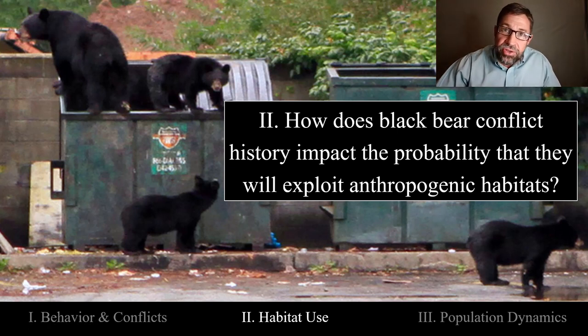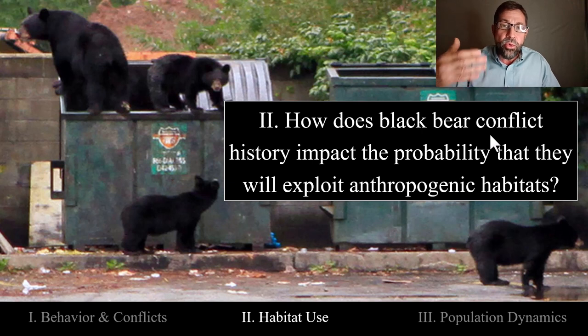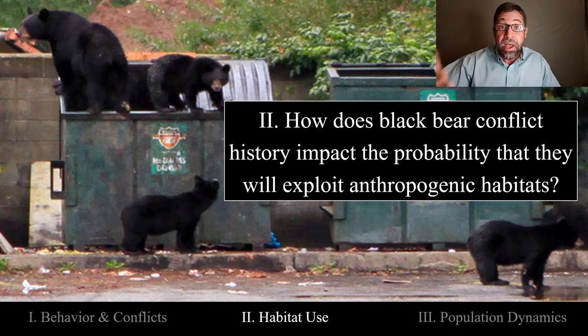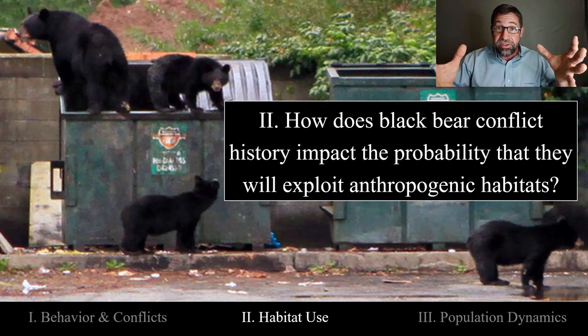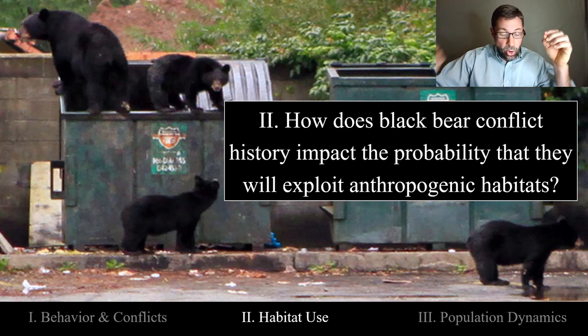For my second chapter, I sought to understand how a black bear's conflict history impacts the probability that they will be recaptured exploiting anthropogenic habitats in the future. So if a bear has been previously captured in response to a nuisance complaint, marked and aversively conditioned, and become a problem bear in our database, is it more likely to be subsequently recaptured in anthropogenic habitats — neighborhoods, cities, urban areas?